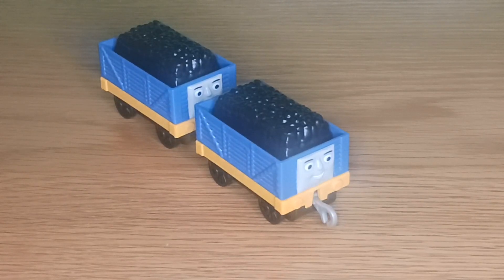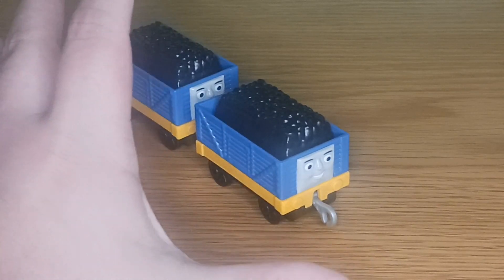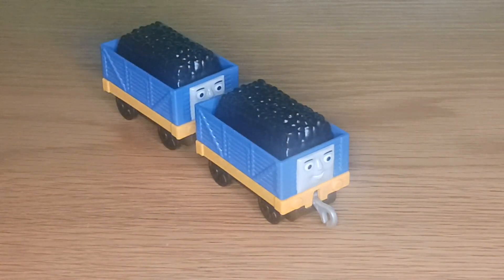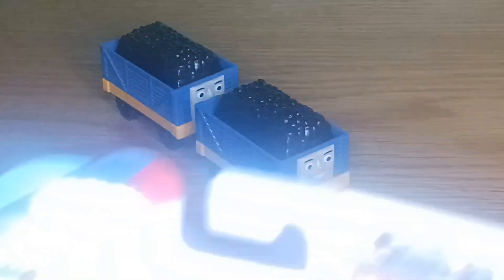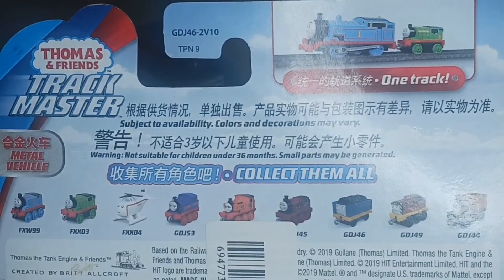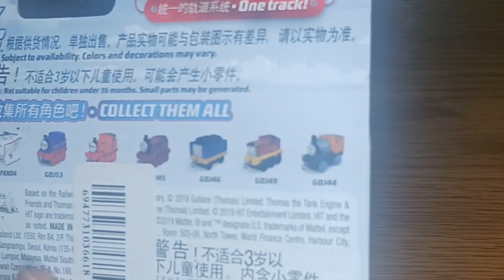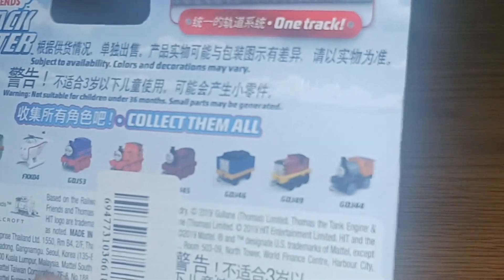Thank you very much for watching — I got these guys so I can have more rolling stock. If you want to know what's at the back of the packaging on the Trackmaster Push Along packaging, there's a lot of detailed information, mostly in Japanese or Chinese. You also have the other engines that you can get on the back, such as Basher, Dash — I really don't know the twins that well.